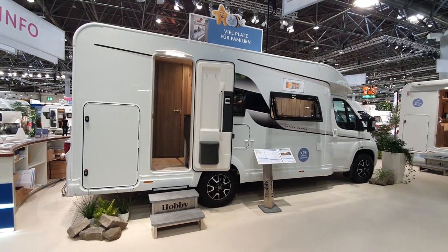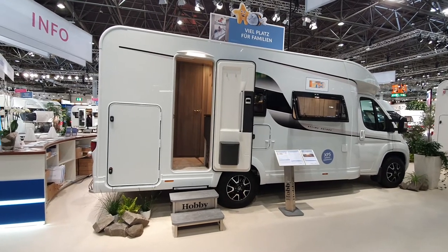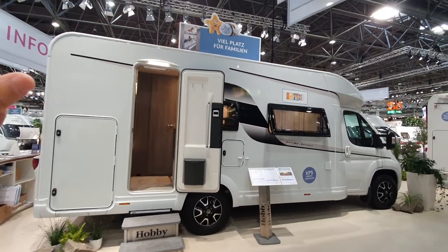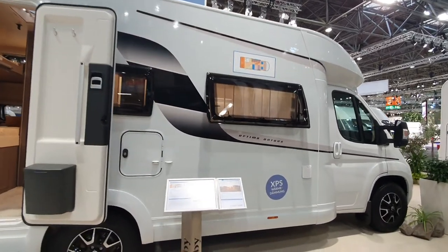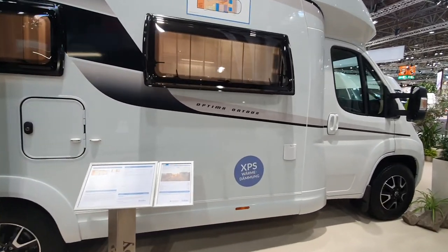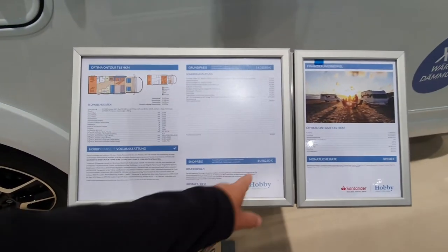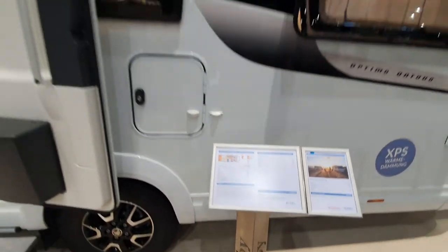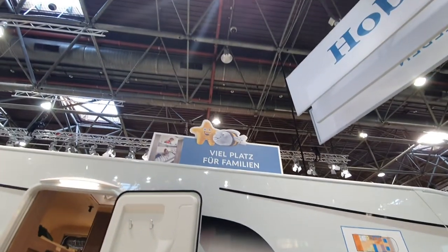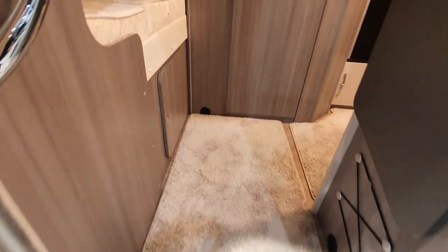This is the 2022 range of motorhomes from Hobby. We're going to look at the Hobby Optima On Tour, which says it's got XPS warm insulation, at 62,000 euros in this seven-meter van, which claims it's got a lot of room for the family. We'll have a look if that is the case.